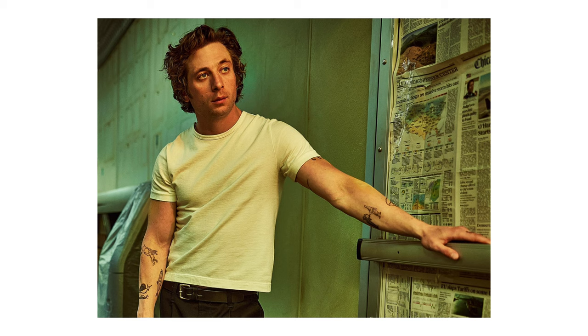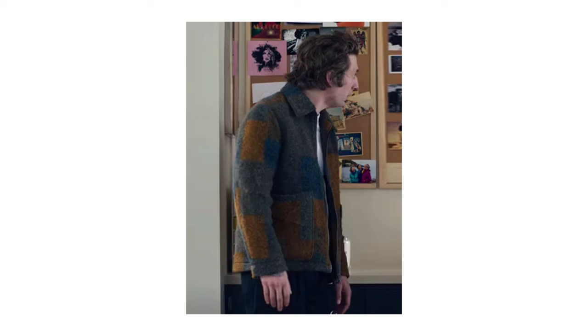A few months ago I did a breakdown of the t-shirt that Kami wears in the TV show The Bear. I had a lot of really great feedback and interest in that video, so thank you if you watched it. Another piece of Kami's wardrobe that I absolutely fell in love with was his jacket in season two, so in today's video I'm going to do something very similar.